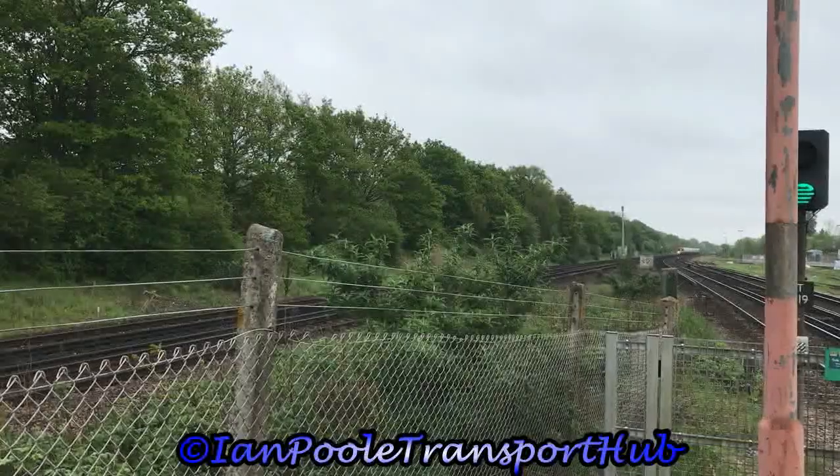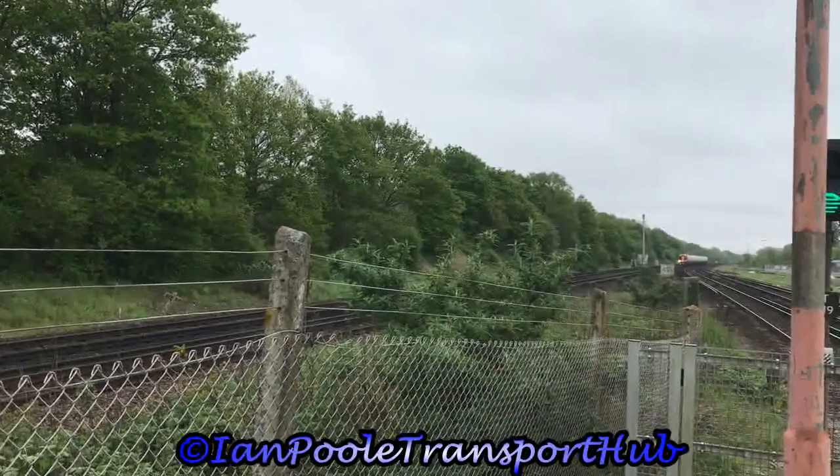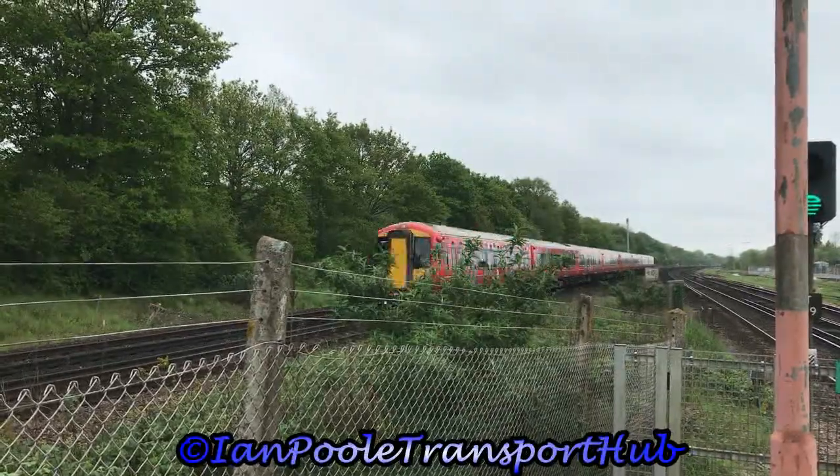Next through the station is 387218 and 387203, working 1 Foxtrot 11 for Southern from Eastbourne to London Victoria.